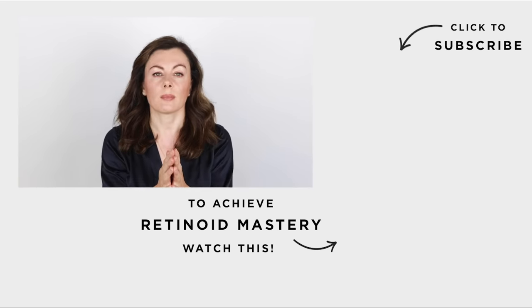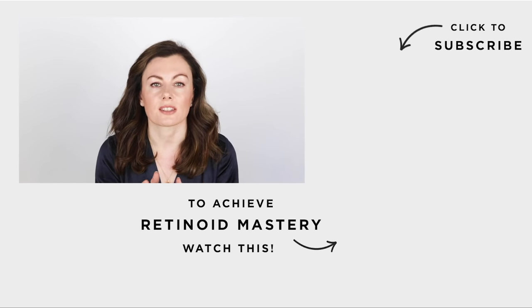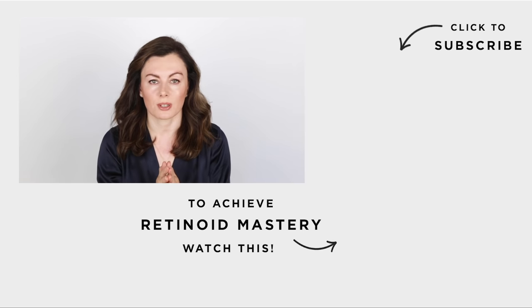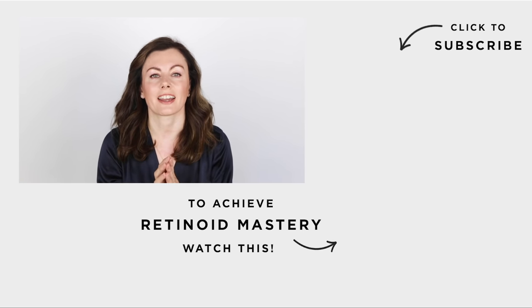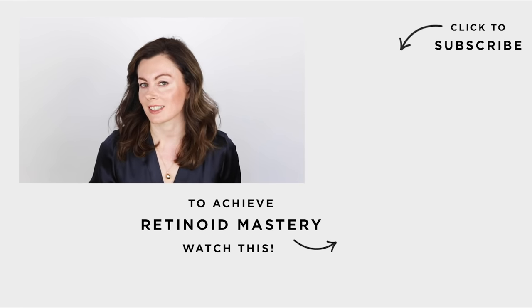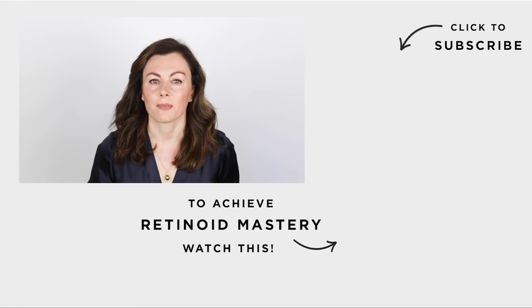Hope that was helpful, guys. I may do some more if there are other ingredients that you really want me to do a deep dive into, so I look forward to seeing your comments. Hit like and subscribe if you found this little series helpful, and I'll see you again soon. Bye for now.